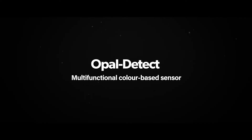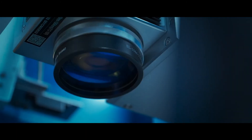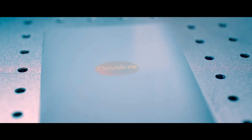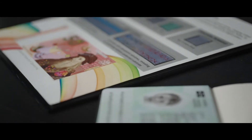Opal Detect is a color-based sensor technology. It enables color-based sensing of a whole range of things — chemicals, environments, liquids and gases. Opal ID is a security feature for next-generation ID documents that fuses color shift with personalization into a single element which is almost impossible to counterfeit.